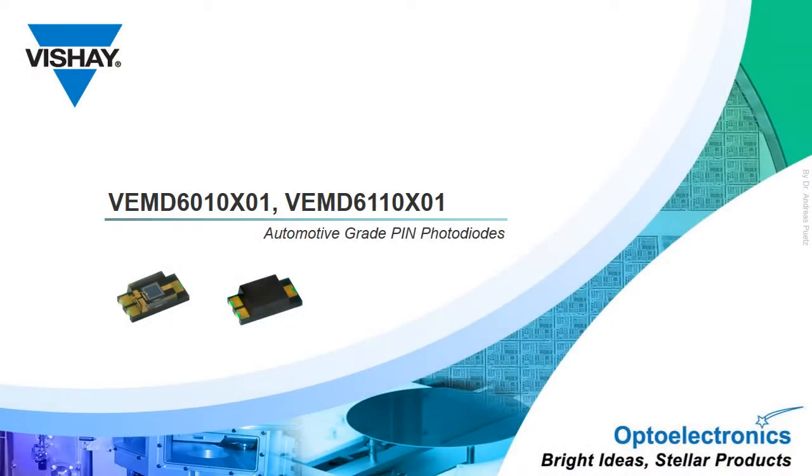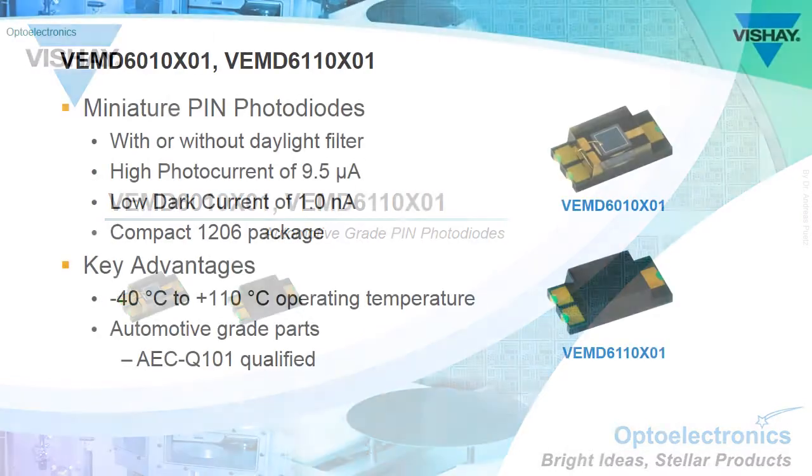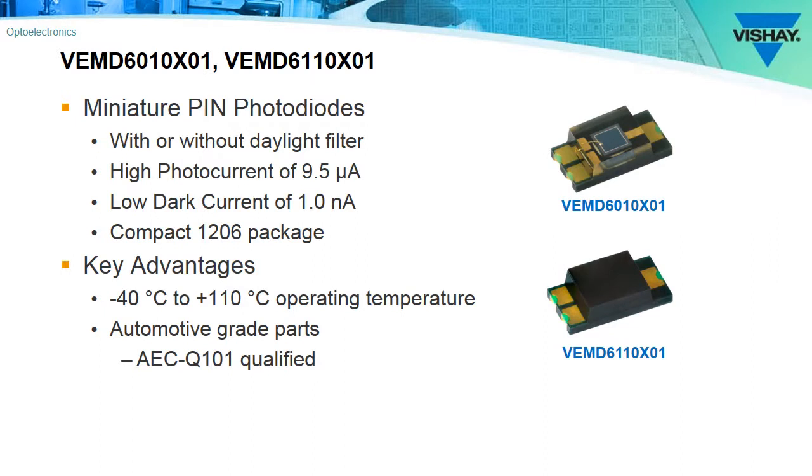For the next few minutes we'll be talking about the highlights of two new automotive grade PIN photodiodes, the VEMD 6010X01 and the VEMD 6110X01. These PIN photodiodes are available in a 1206 surface mount package, they have a very low dark current of 1 nanoamp, and they have a high photocurrent output of 9.5 microamps.